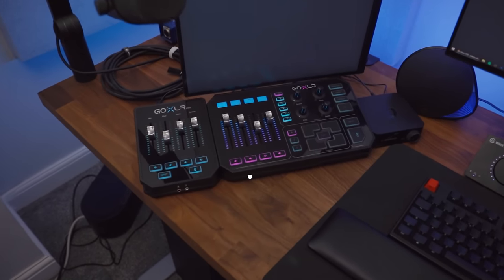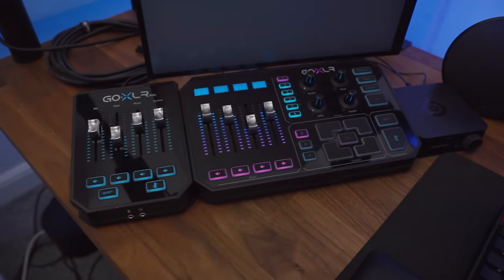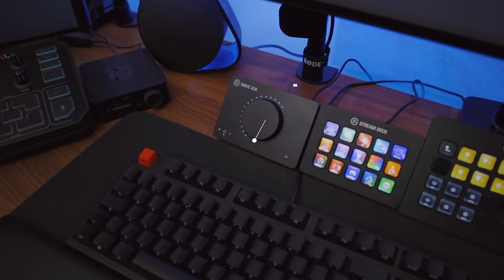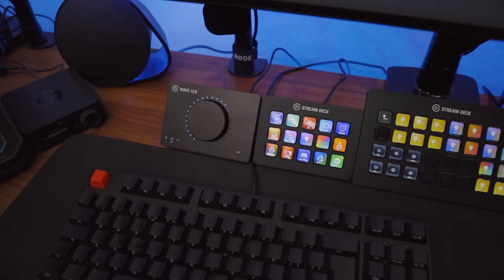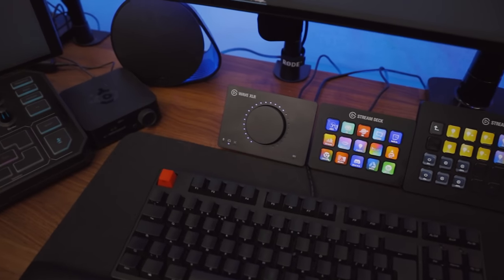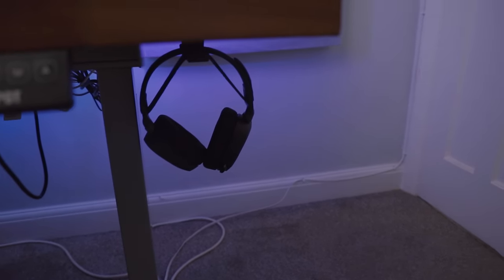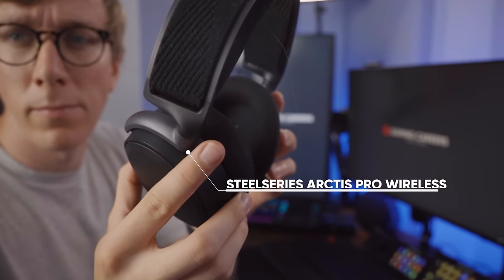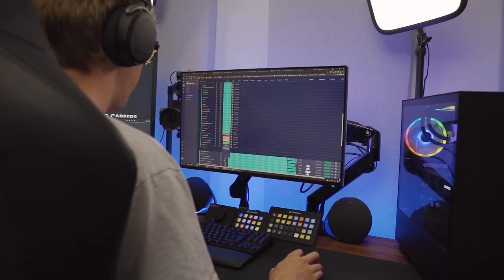I've got a few different audio interfaces plugged into my PCs here. The main GoXLR — the original GoXLR — is what I use on my main PC most of the time. I've also got the GoXLR Mini connected to my second streaming PC for additional controls. Right now I'm using the WaveXLR for testing different microphones as it's just a clean signal with no processing like the GoXLR has — really useful to quickly plug in a microphone and hear exactly how it sounds by default.